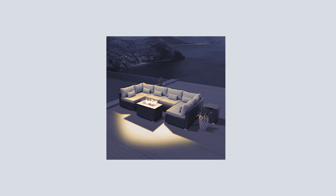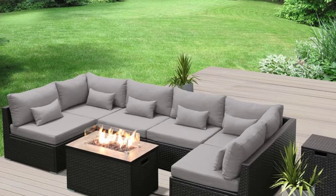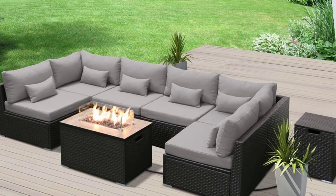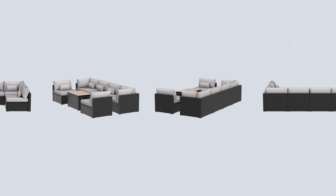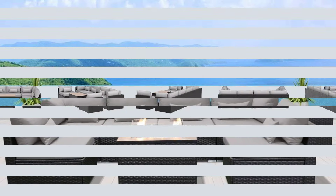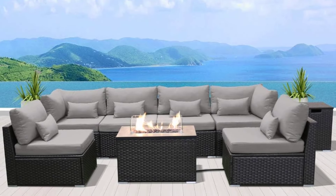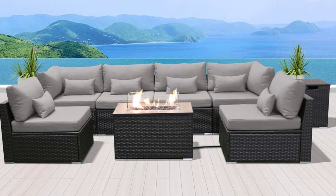With a modular design, you have countless arrangement options to suit your space. Crafted from all-weather-resistant synthetic pea resin wicker and a steel frame treated with electrophoresis and powder coating, this set is both strong and durable. Assembly is required with instructions and tools included. Enjoy optimal comfort and relaxation with breathable seat cushions.